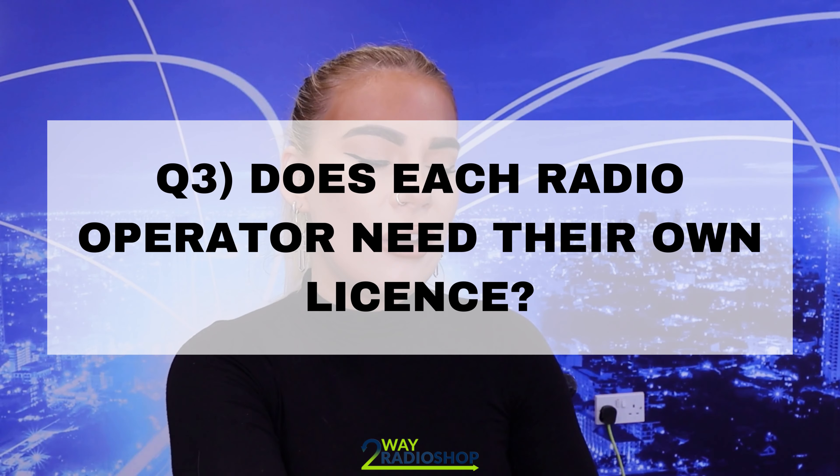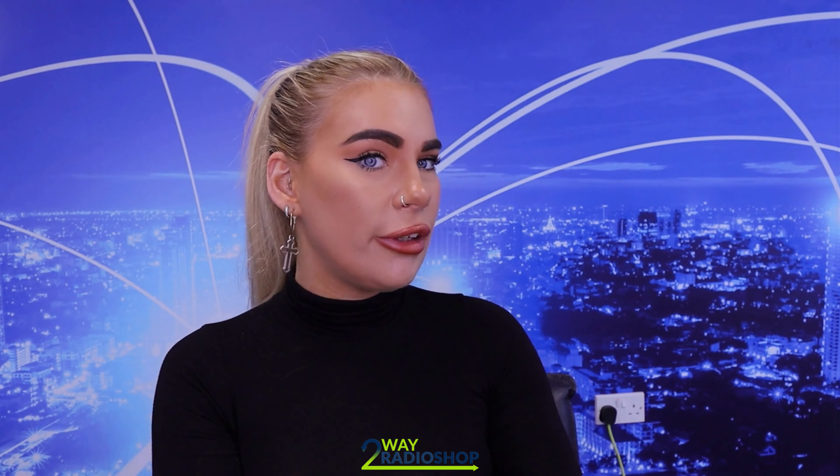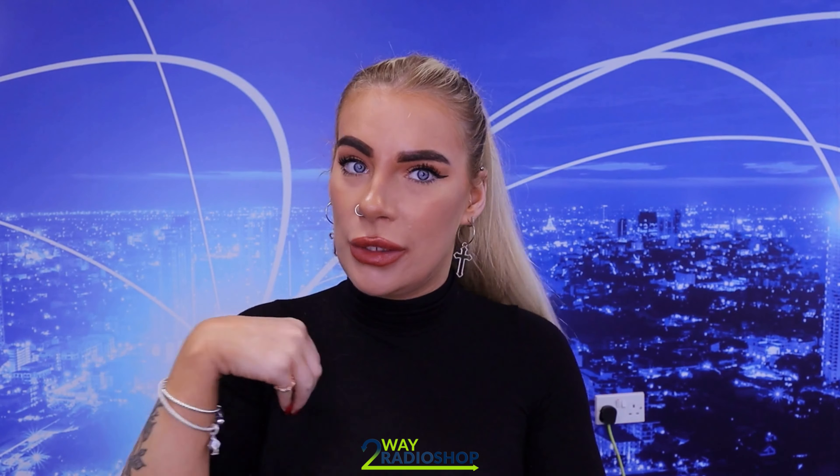Question number three: does each radio operator need their own license? If all the radio operators want to communicate with each other, then no — only one of them will need to get a license, and then they can give permission to all the other radio users so they can all communicate together on it. For example, if you were a business you could buy a license and then give permission to everyone who works for you to use that license to communicate on.